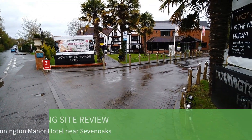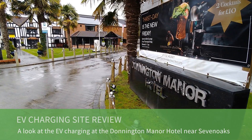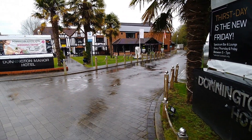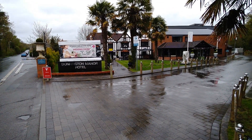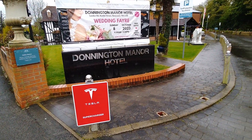Today I've called into the Donington Manor Hotel near Sevenoaks and I thought I'd make this little video just to explain the charging situation here, if there's anyone coming here to charge their Tesla or staying in the hotel. There's a big Tesla sign there which is very handy — I wish more places had that.